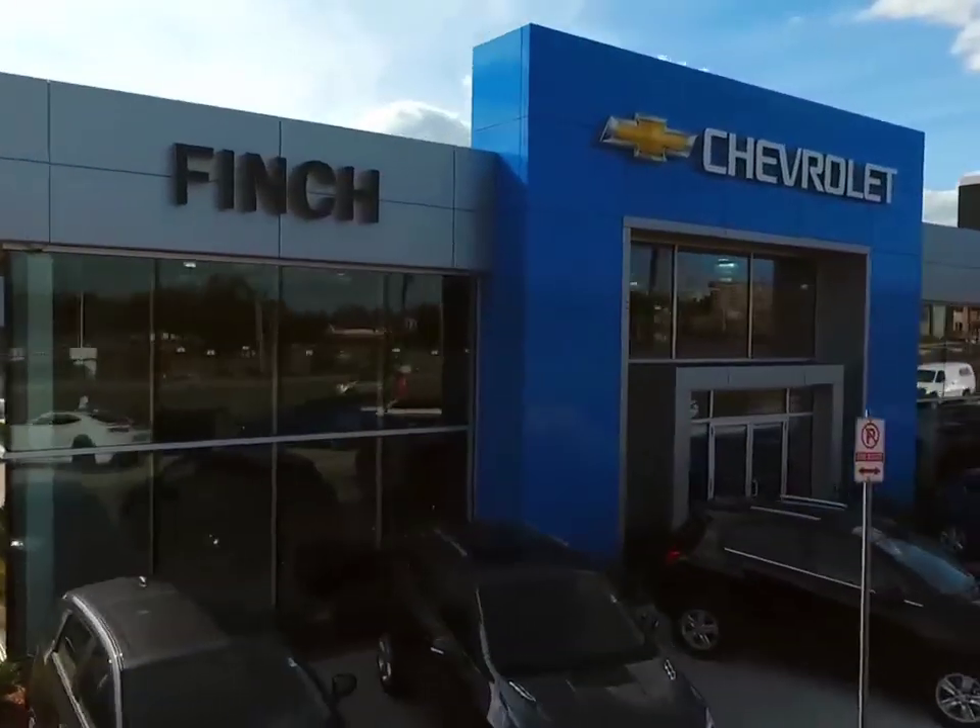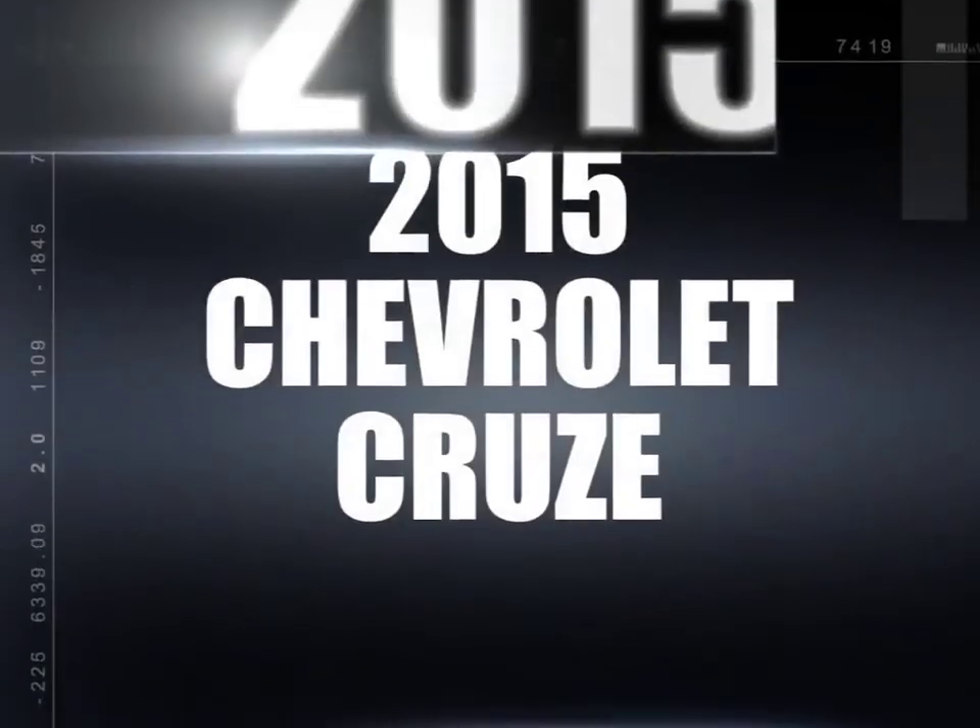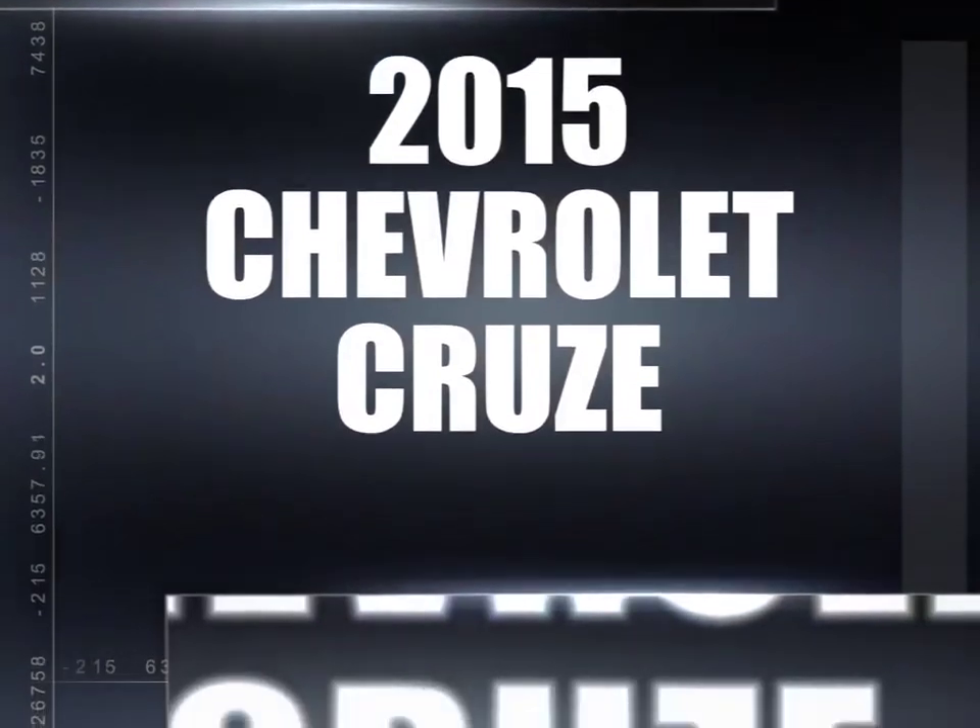Welcome to Finch Chevrolet. Today we're looking at a 2015 Chevrolet Cruze.